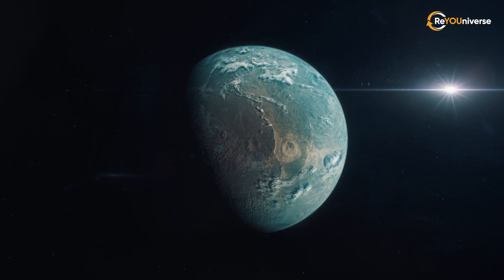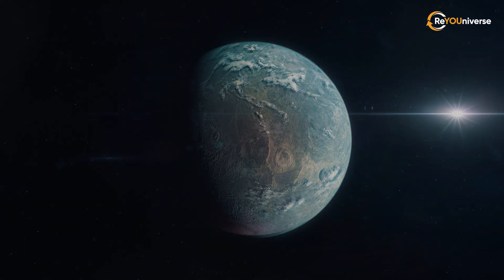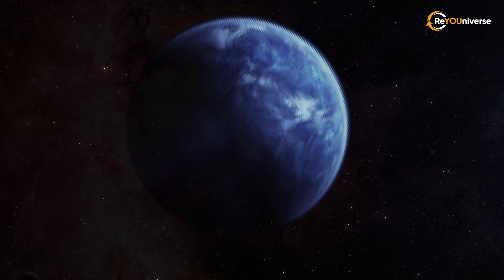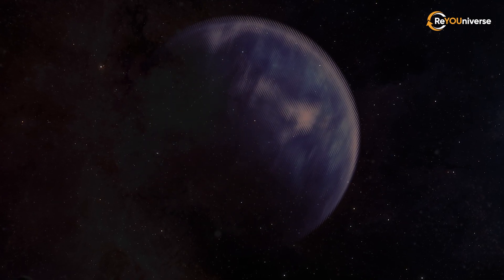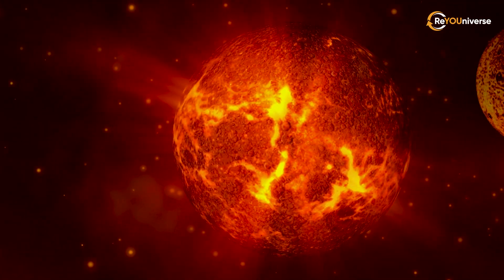I'll tell you about a teenage planet and a chameleon planet. But we'll start with an amazing world that survived being side-by-side with a Death Star.